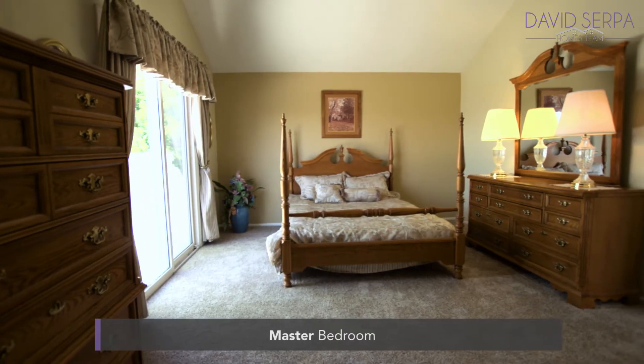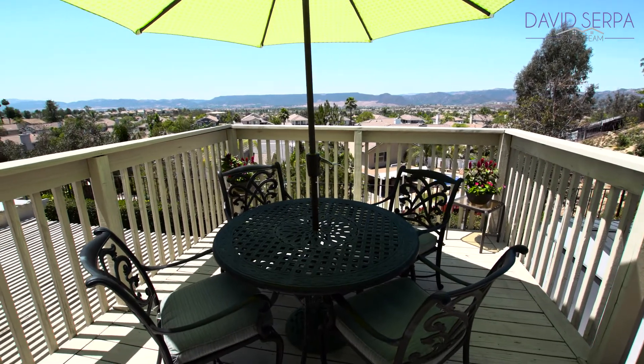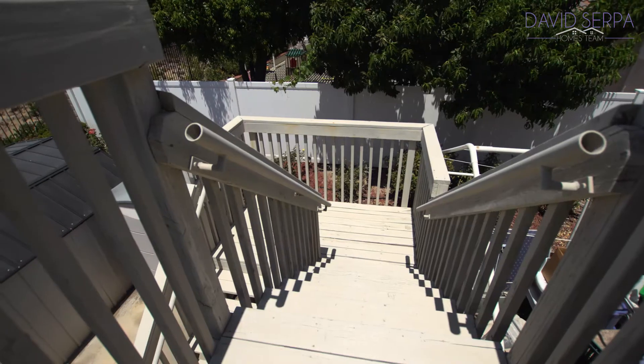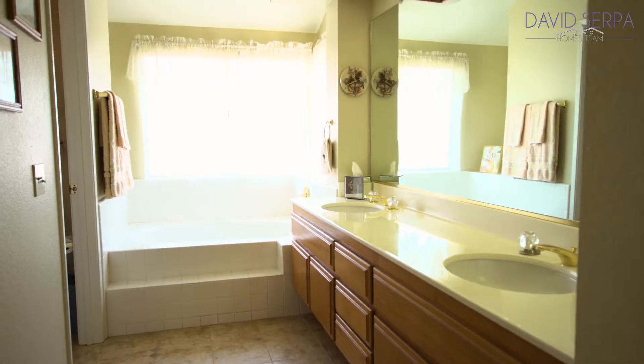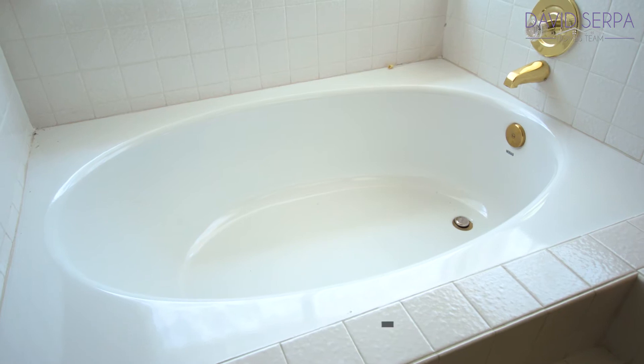At the top of the stairs is the master bedroom, which features high ceilings and a sliding glass door that leads to a beautiful walkout deck with a staircase leading to the main level. The master bathroom has a double-sink vanity with tiled floors and a separate shower and soaking tub.